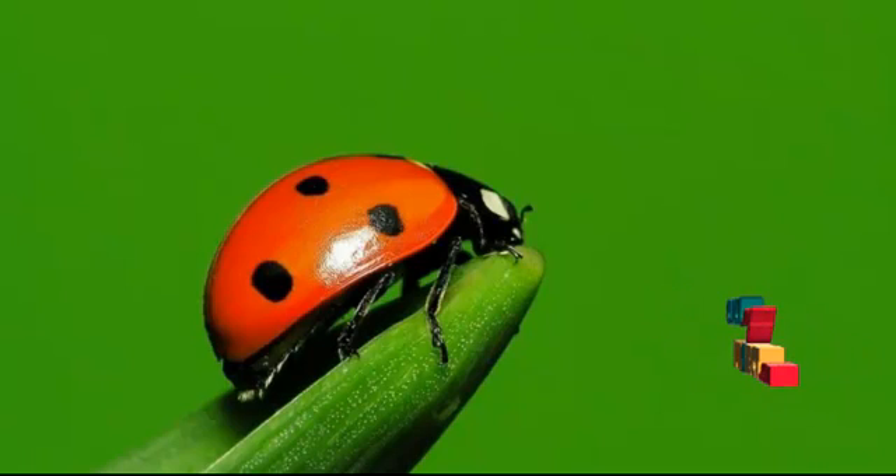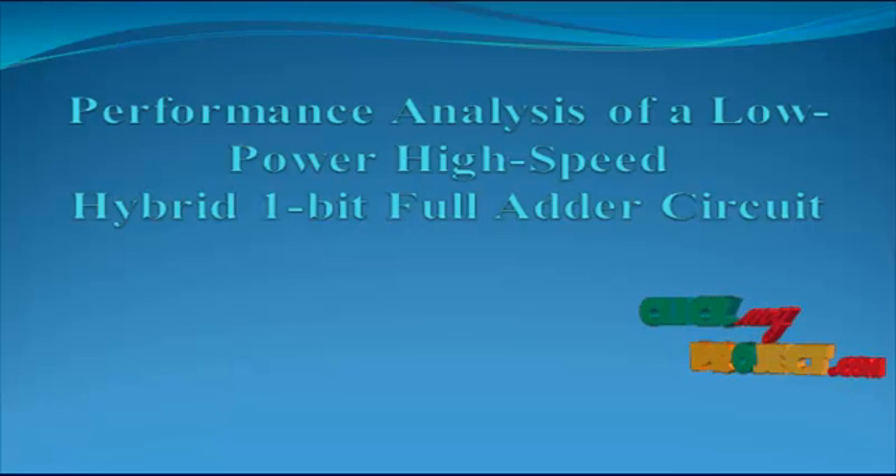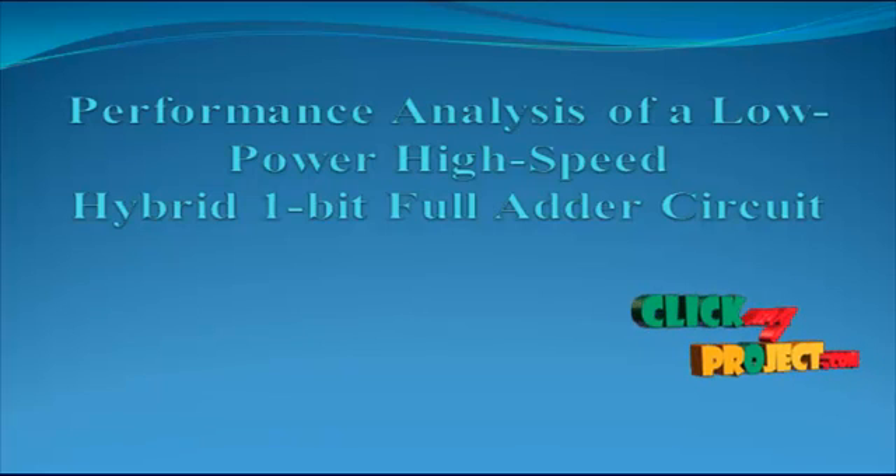Welcome to ClickMyProject.com. Now we discuss the product for performance analysis of a low power high speed hybrid 1-bit full adder circuit.